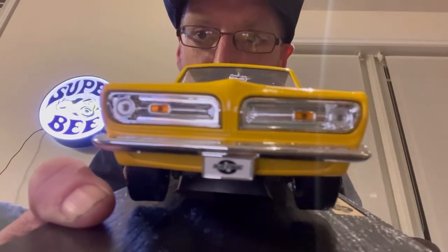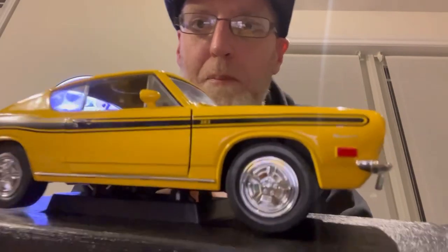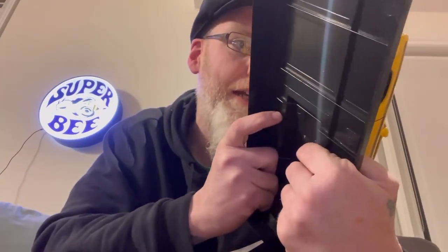Details on the front grille are better than I expected - with the orange marker lights and stuff like that. I'm more impressed looking at it in my hand than I was looking at it in pictures. And that's why I wanted to do this.